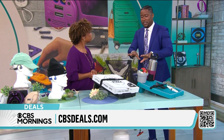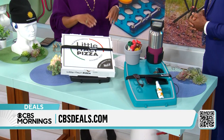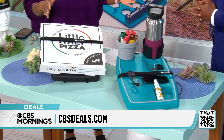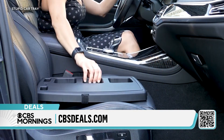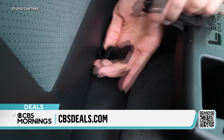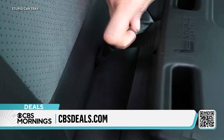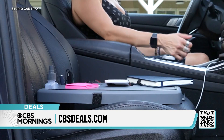All right, so this is something that I definitely could use. Absolutely. This is the Stupid Car Tray, and this will turn your passenger seat into a mobile desk or a lunch counter. It is terrific, and they call it Stupid Car Tray because it's stupid that we haven't created it yet. This is so easy to install — you stick that little doohickey in there and you fasten it together, kind of like a seat belt. That's all you got to do, so it's easily removable.